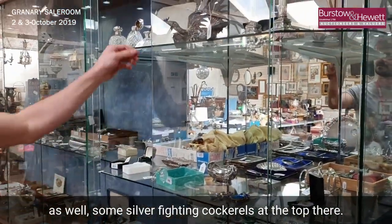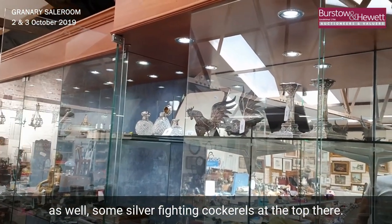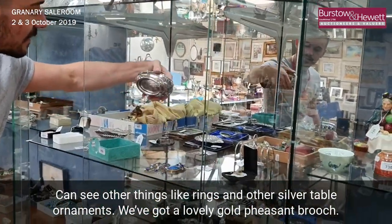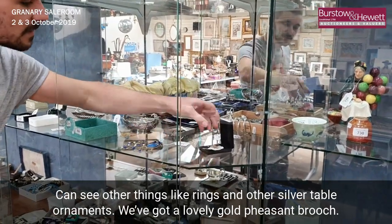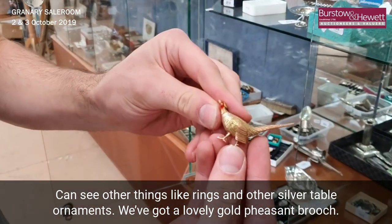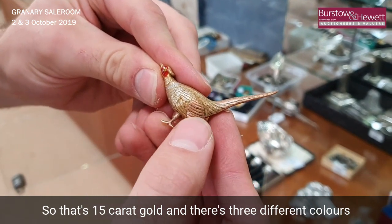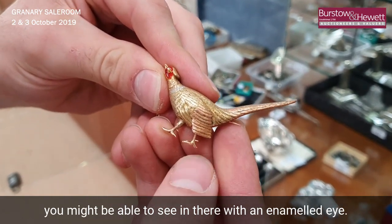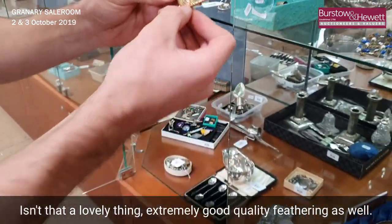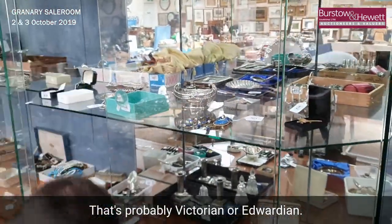There's plenty of other things in here as well — silver fighting cocks up the top, rings, and other silver table ornaments. We've got a lovely gold pheasant brooch, 15 karat gold, and there are three different colors you might be able to see in there with an enameled eye. Isn't that a lovely thing — extremely good quality feathering. That's probably Victorian or Edwardian.